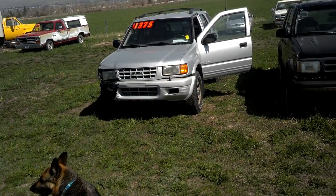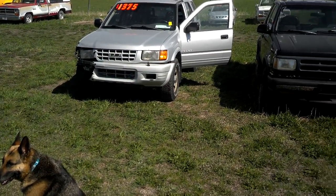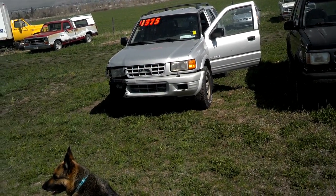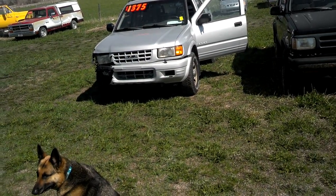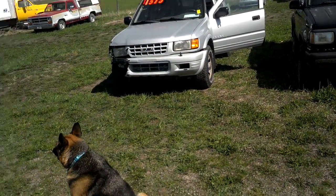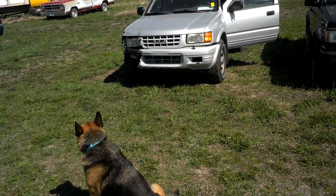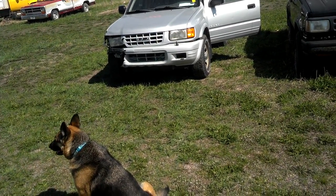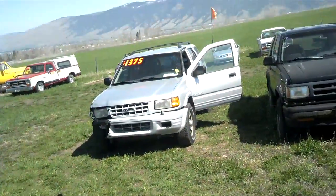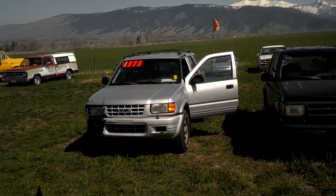Hey, let's take a look at this 1998 Isuzu Rodeo. It's 40 below, got a heater in my truck, and I'm off to the rodeo. And here's the rodeo, and that's Beretta Dog — she's not included — and we're in the beautiful Jocko Valley, 13 miles north of Missoula on Highway 93 North.